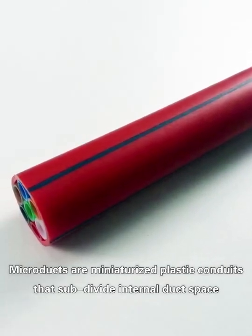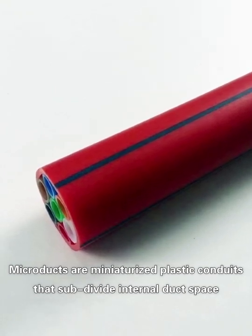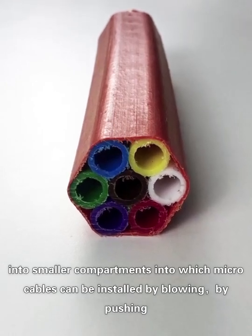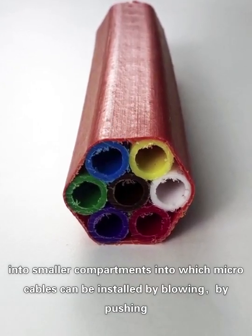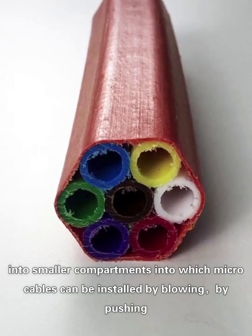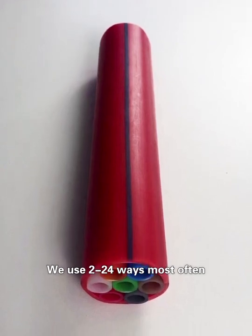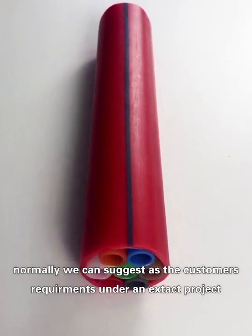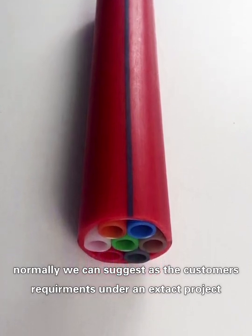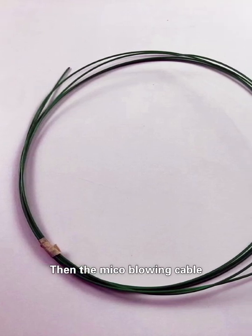Micro ducts are miniaturized plastic conduits that subdivide internal duct space into smaller compartments, into which micro cables can be installed by blowing or by pushing. We use 2 or 24 ways most often, and we can suggest the best option based on the customer's requirements for a specific project.